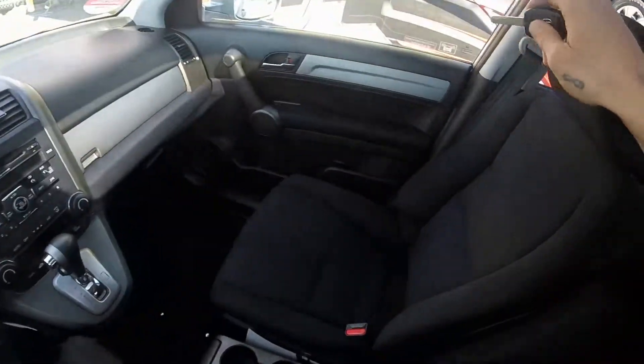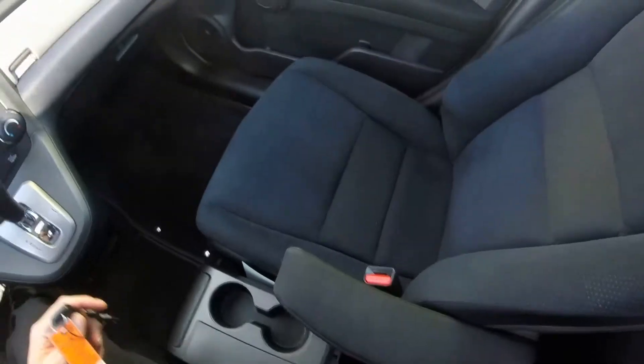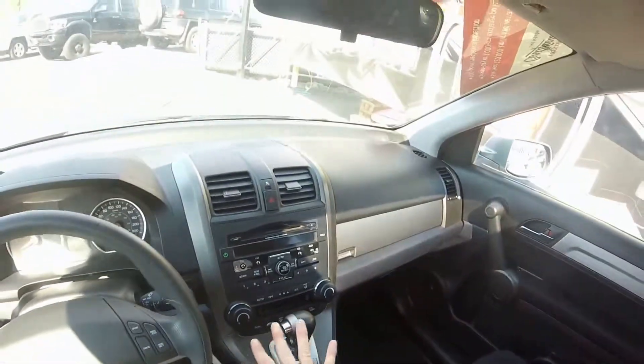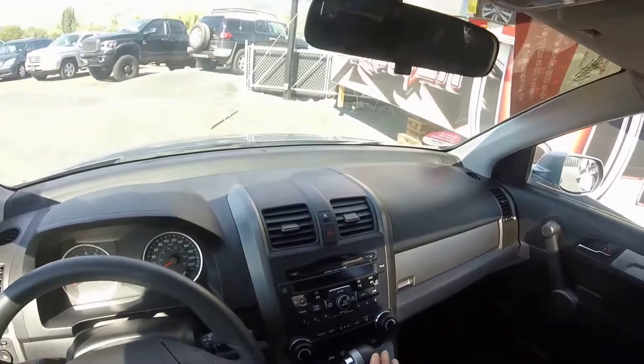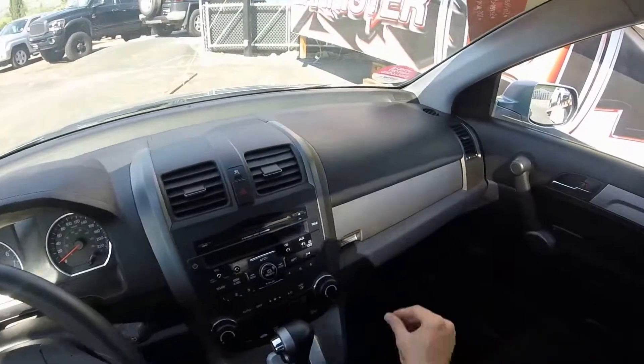Dual captain's armchair armrests, lots of little space to put your goodies. It's got dual zone climate control, so if you like it a little warmer and the passenger wants it a little cooler, no problem.